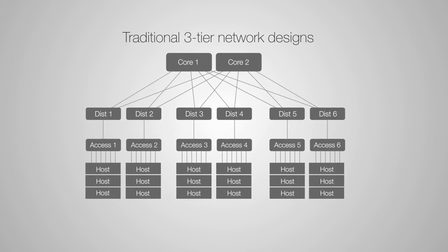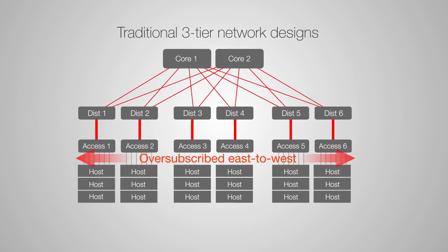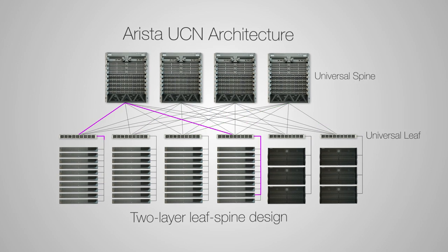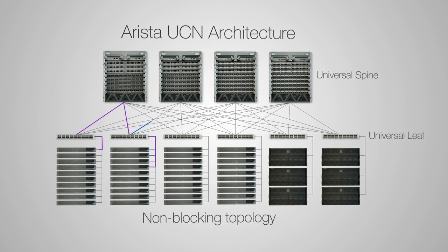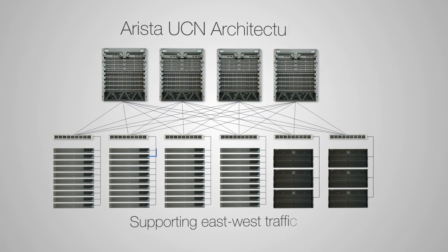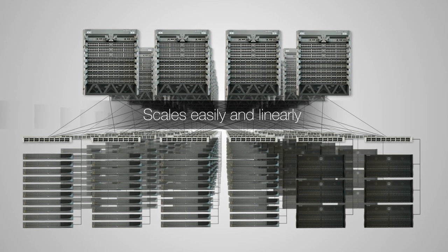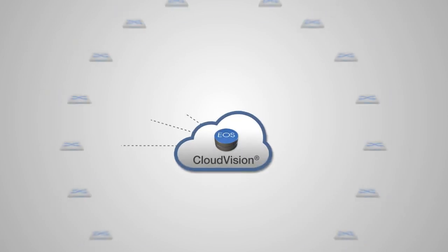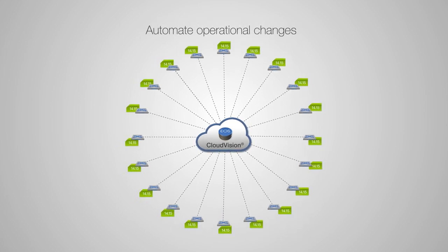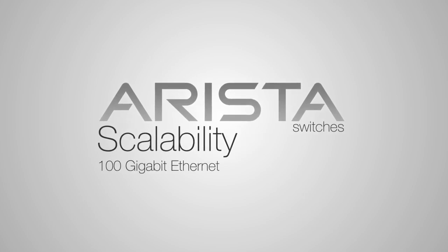Traditional three-tier network designs optimized for North-South traffic are massively oversubscribed East-West. The two-layer leaf-spine design of the Arista UCN architecture provides a non-blocking topology supporting massive East-West traffic. It scales easily and linearly from hundreds to tens of thousands of compute and storage nodes. And with Arista's Cloud Vision, you can automate the operational changes to your big data network. Furthermore, Arista switches provide scalability to 100 gigabit Ethernet.